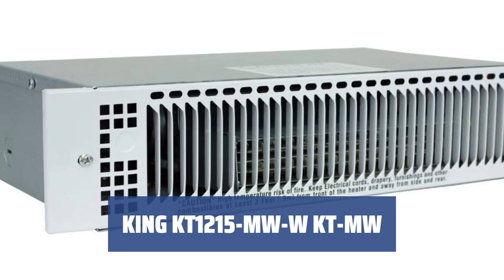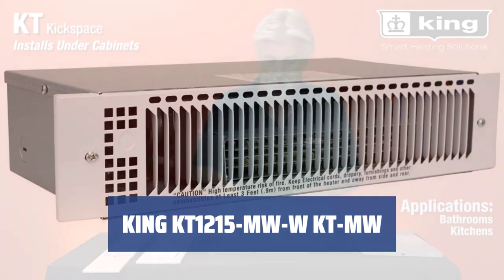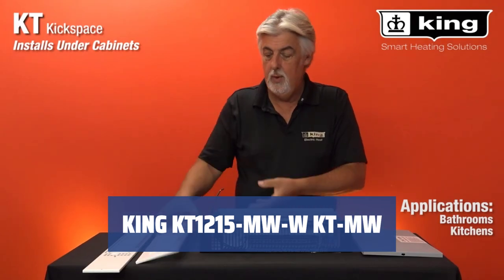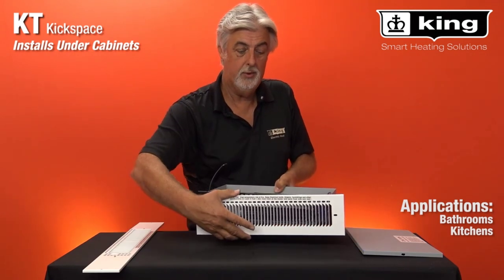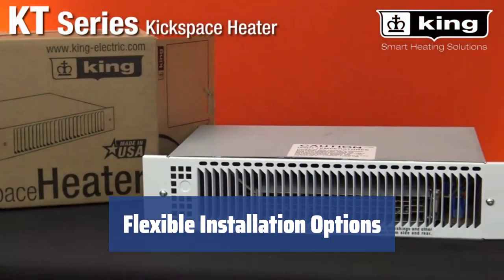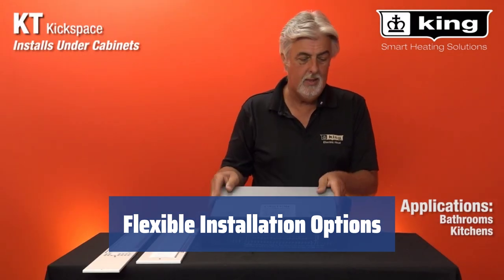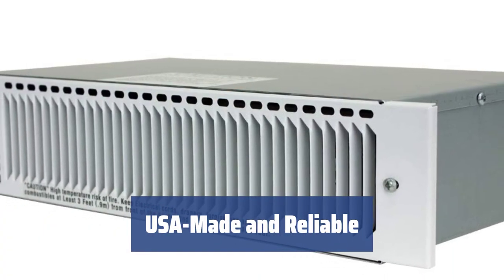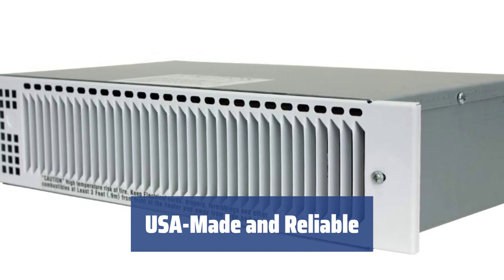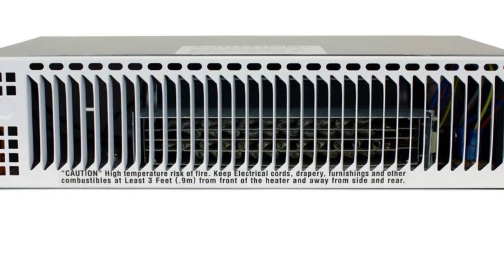Number 3. Looking for an extra heat source in your kitchen, bathroom, or any area up to 150 square feet? The King KT1215MW is a 1500W powerful heater with a low-profile design, conveniently fitting under cabinets or into stair risers. With multiple wattage options available, you can choose between a 120V or 240V model, and wire the heater into an existing line voltage thermostat to maximize room comfort and energy-saving efficiency. Unlike many other toe-kick heaters, the King KT1215MW is proudly made in the USA and constructed from thick metal, ensuring reliability and high-quality heating.